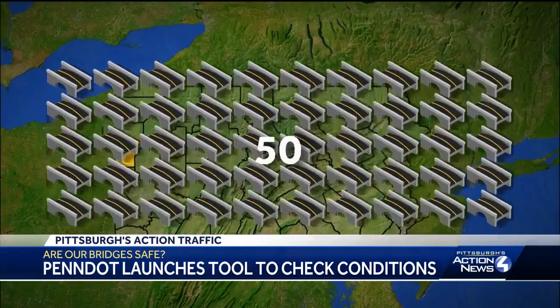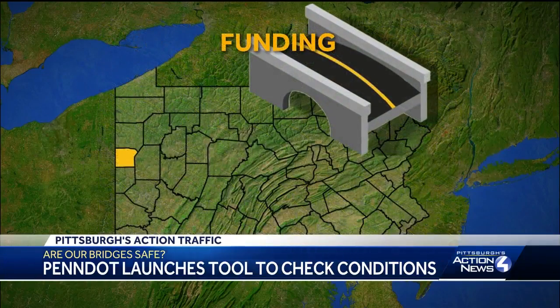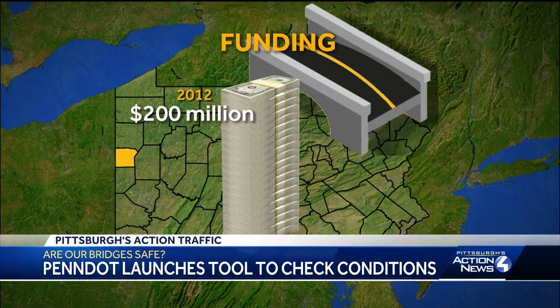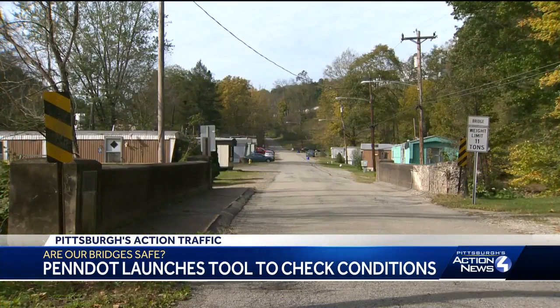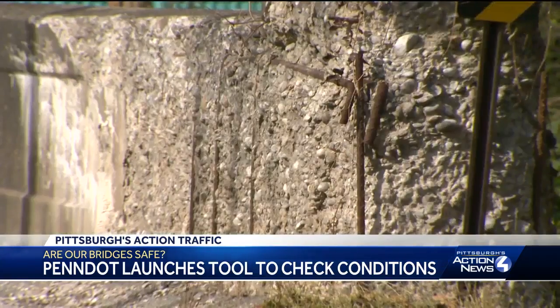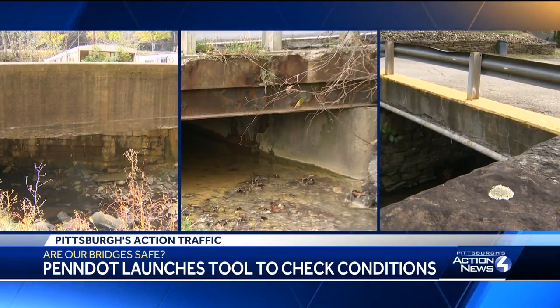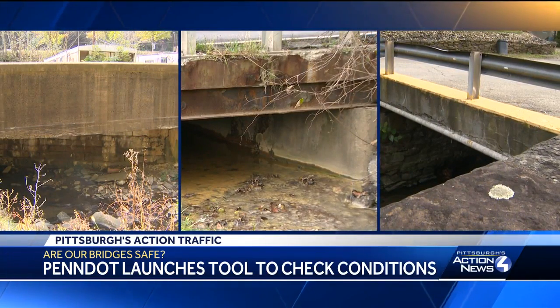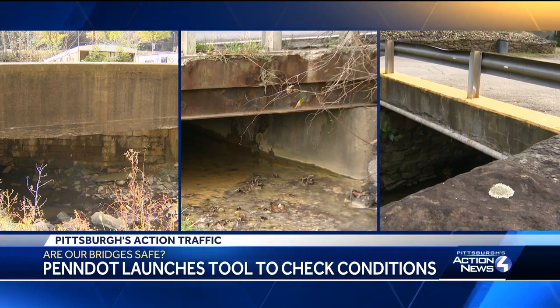Ruzzi says PennDOT fixes between 50 to 100 bridges in District 11 each year, but bridge funding has dropped from nearly $200 million a year between 2008 and 2012 to just $75 million a year now. Pittsburgh's Action News 4 visited three of the worst bridges in the area: the century-old Monroeville bridge, a small Plum Burrow bridge in poor condition, and the Pitcairn bridge in critical condition.